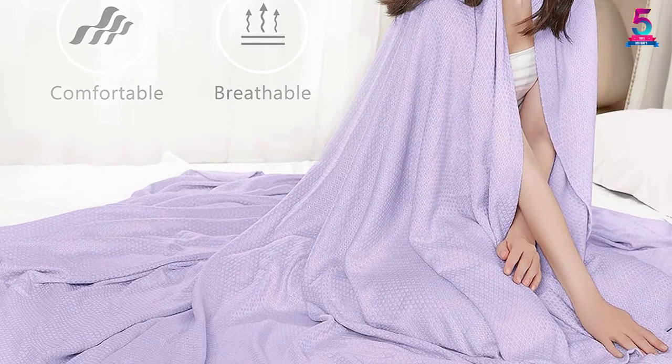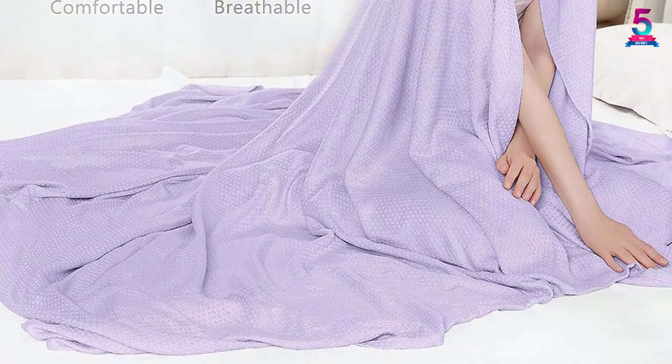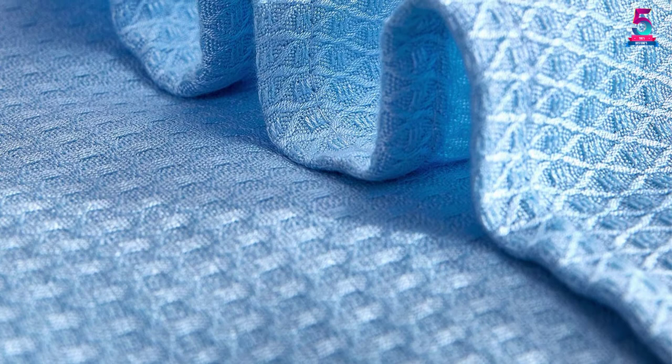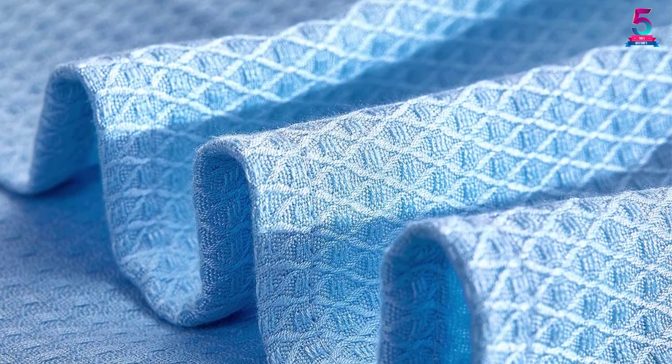Whether you are a hot sleeper, you can enjoy an undisturbed night's sleep. Plus, the fresh touch material has the recommended heat capacity to prevent overheating and sweating. Now you can sleep, cuddle, and lounge with added tenderness.